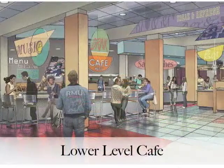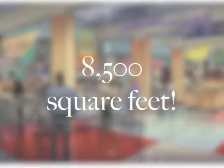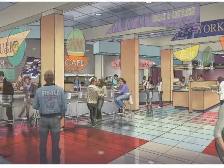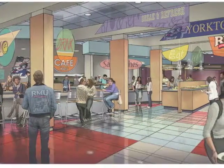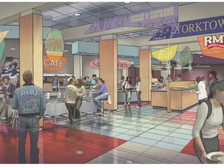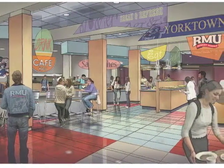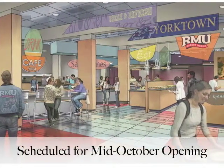The Lower Level Cafe is more than just a cafe. It will be an 8,500 square foot venue for music, dancing, and group events. Operated by RMU Dining Services, the cafe will be open daily with a variety of menu items. For example, you could craft your own specialty burger, similar to the popular Burgatory concept. The cafe is scheduled to be open by mid-October.